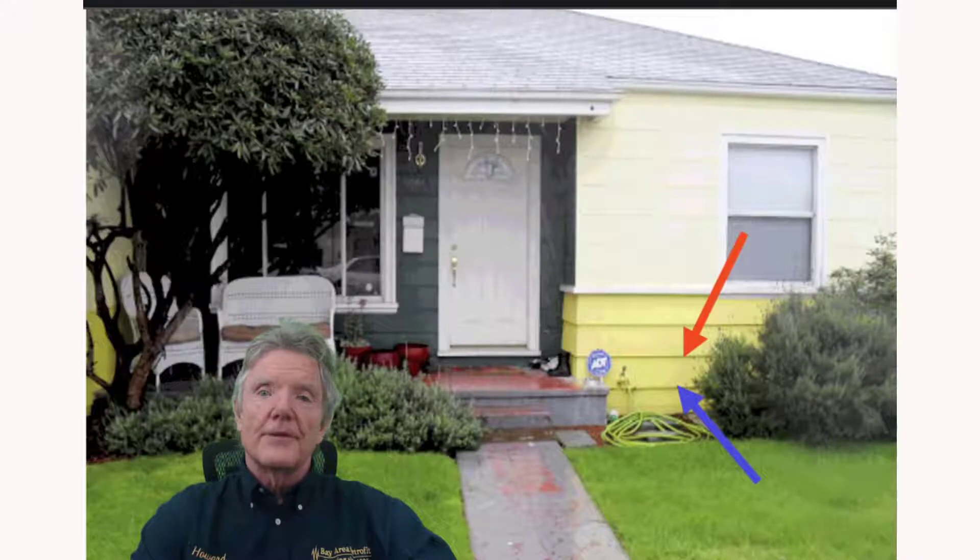That building code standard didn't change until July of 1999. This house looks like it was built probably between 1945 and 1955. If it were in San Jose built after 1927, we would know it was bolted. If it was in Fremont, probably not, because Fremont didn't require bolting until December of 1956 — it depends on the city.